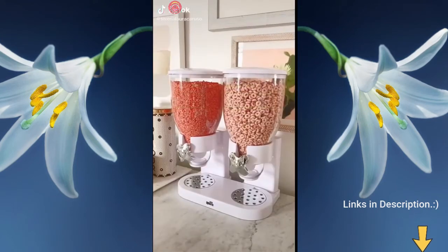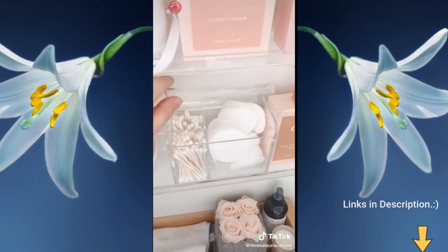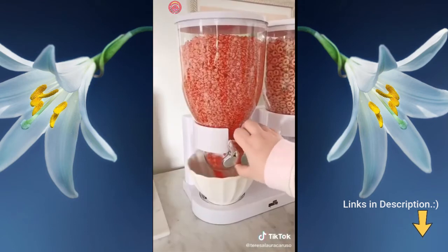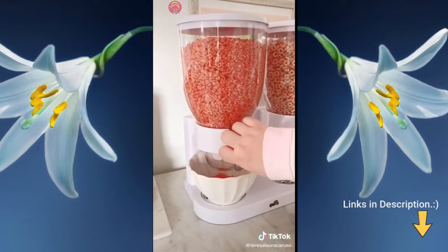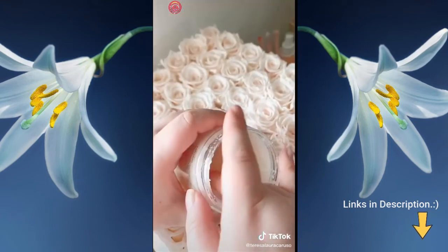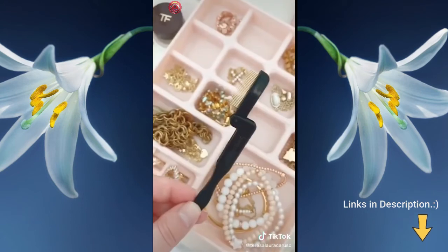Amazon favorites, part 27: this acrylic tissue box, this organizer for Q-tips and cotton pads, a cereal dispenser that's a fun way to grab breakfast and looks great on your countertop, glasses for coffee drinks or smoothies, a Himalayan scrub that's an amazing exfoliator I use all over my body, and a brush to lengthen and separate my eyelashes.